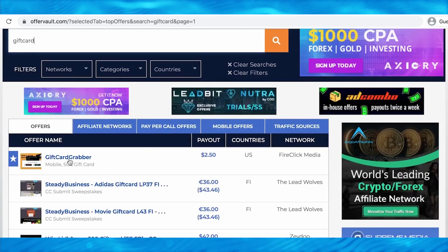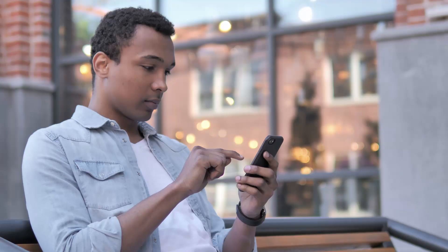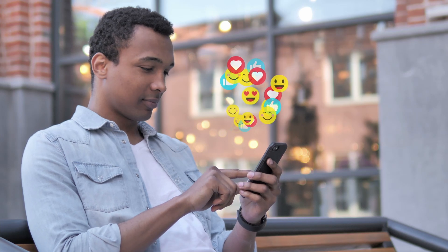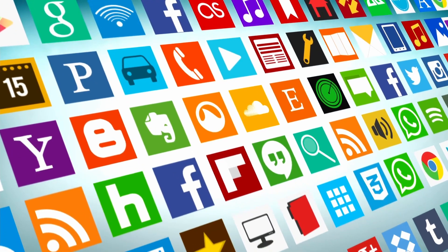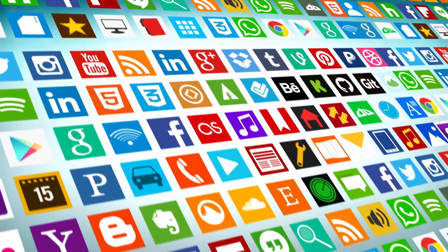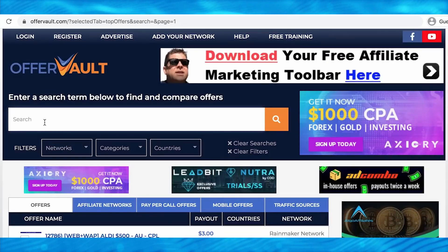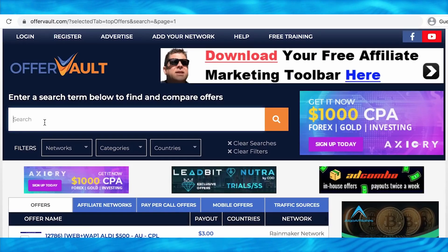You will not have to share this on any social media platforms. You don't need any social media accounts, audience, YouTube channel, or Instagram followers — because the app gets you those referrals on complete autopilot. Once you're on OfferVolt.com, come to the search bar to find the best offers. Search for the keyword 'gift card' to find offers where people can sign up for free in less than 60 seconds, and you get paid pretty well.